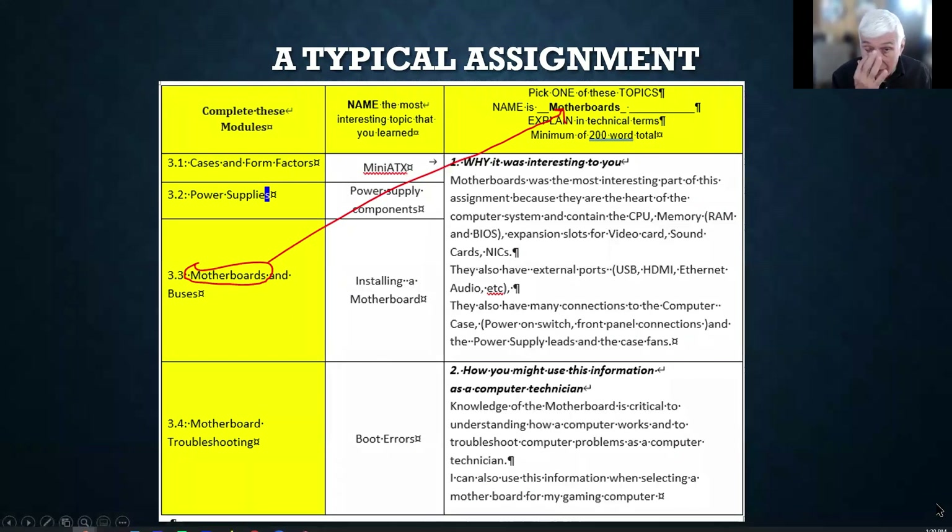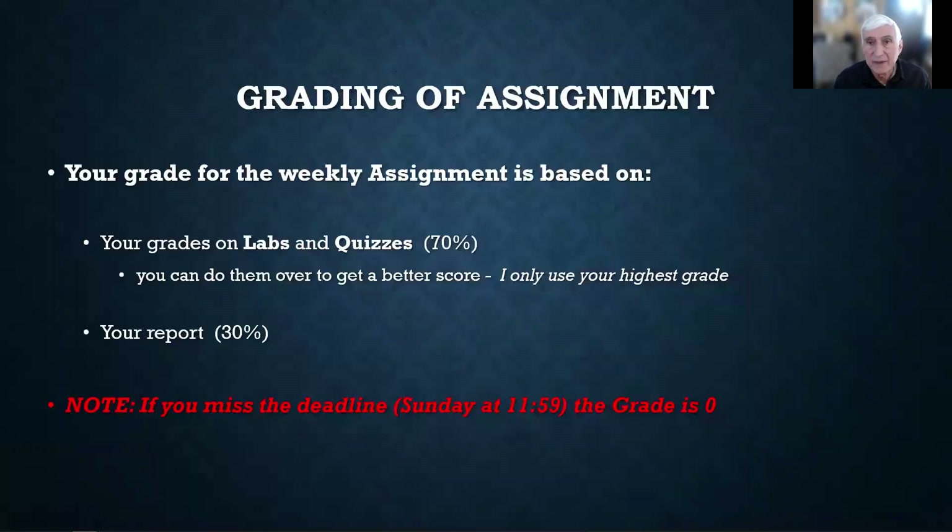So each week you'll be doing LabSim modules — also called chapters. Find something interesting, identify what was interesting, say why it was interesting, and how you could use this information as a computer technician. The weekly assignment grade is based on labs and quizzes at 70%, and your report at 30%. If you miss the deadline, the grade is zero. I do drop one of the lowest grades, so if you mess up on one it won't affect your final grade.